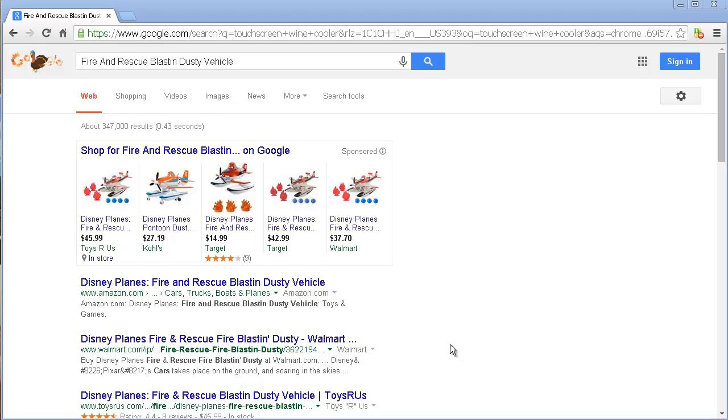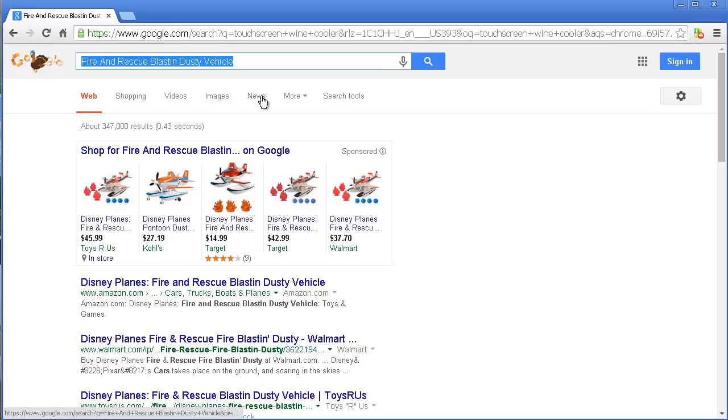Stick around, because before you're done watching this short video, you'll find out how not only can you get the best deal, but you can get paid for it. Normally you would do the usual — you type in whatever you're going to search and you do a Google search, which works great.